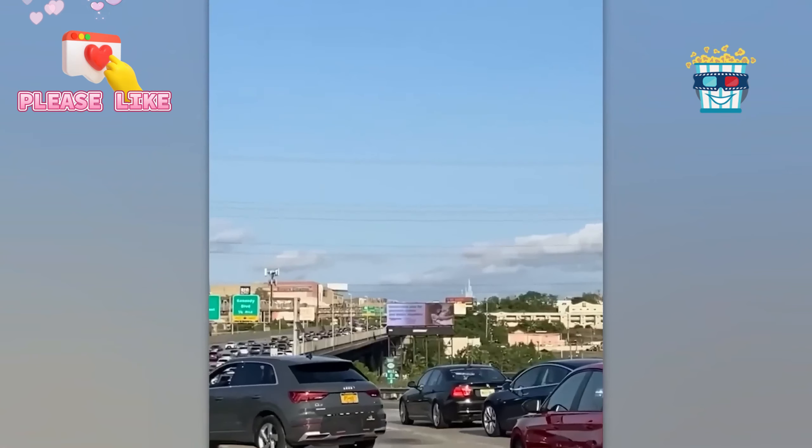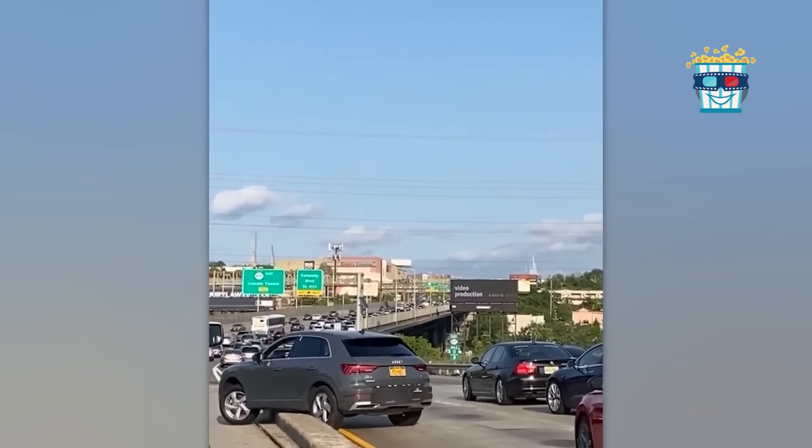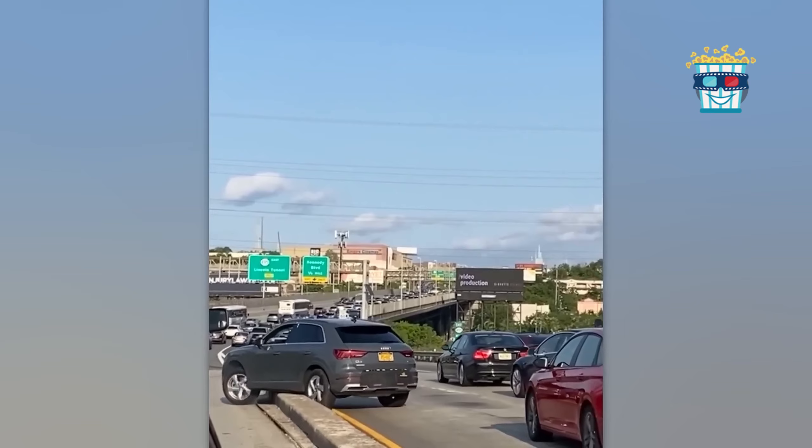A guy in his Audi tried to leap a curb and switch lanes illegally, but now he's hilariously stuck on the highway. Guess his car wanted a front row seat to the traffic jam.